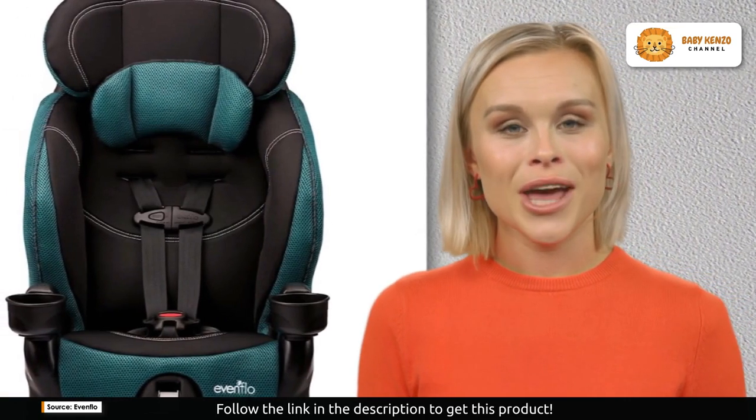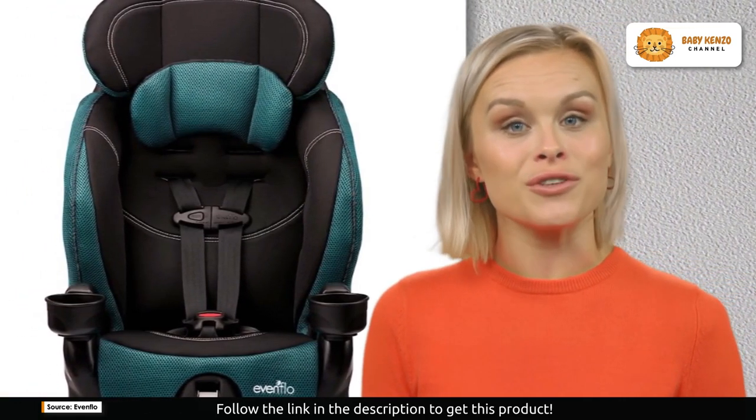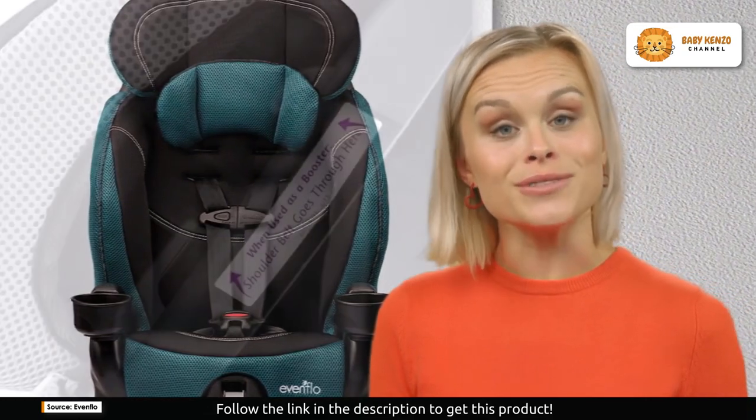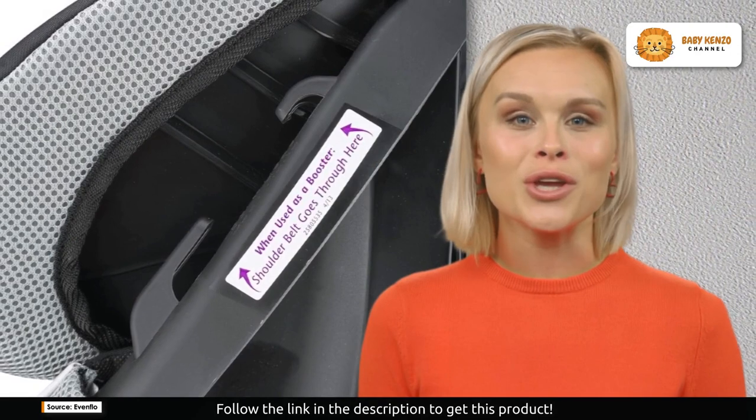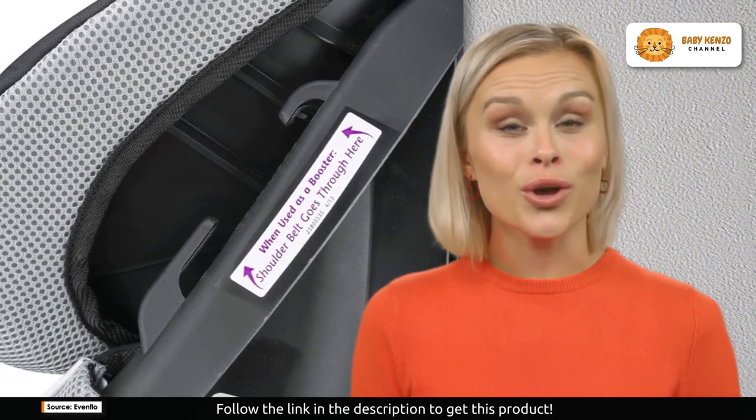It's equipped with latch systems, making it effortless to install and transfer between multiple vehicles. Plus, it meets FAA requirements for airplane use when used with the internal five-point harness, making family travel more comfortable than ever.